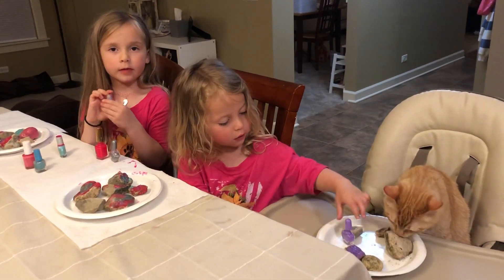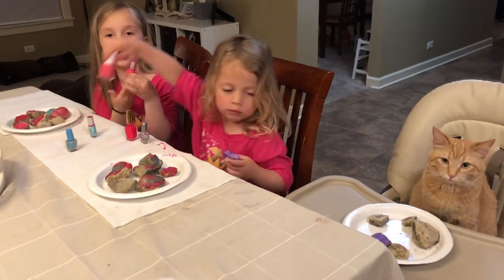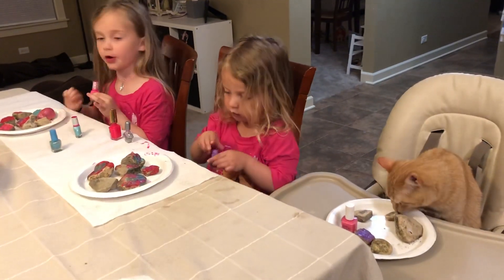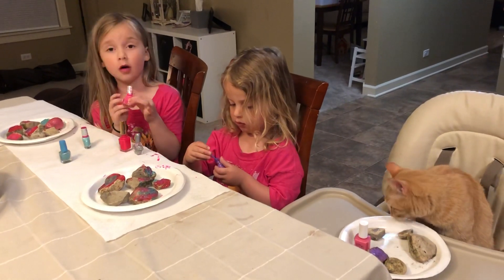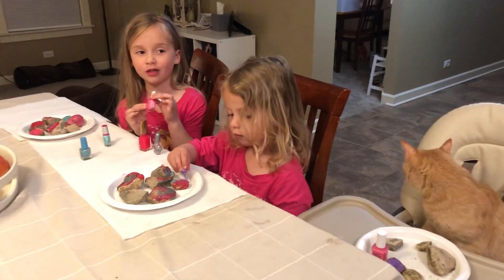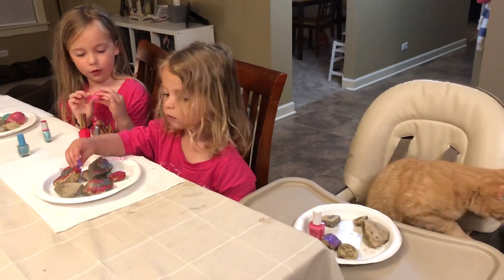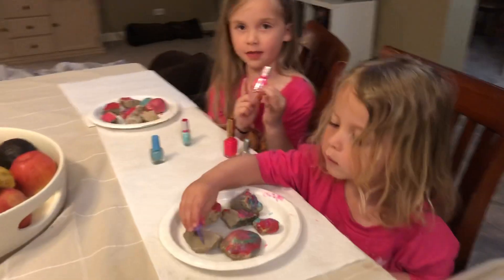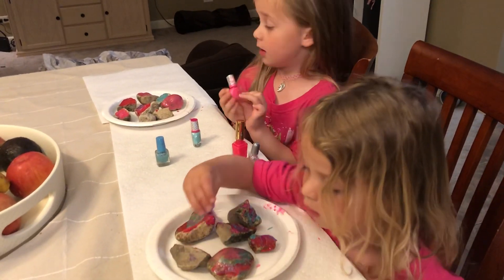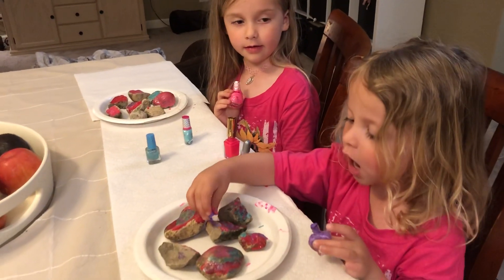We're painting rocks using nail polish — like how you do nail polish on nails. We're painting them because today we went to a forest preserve and found rocks that people had painted. We're using nail polish since they used paint. Mine looks so cool; I made it for Abby.